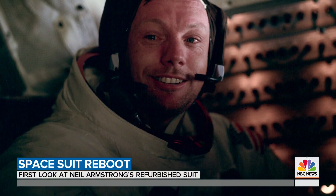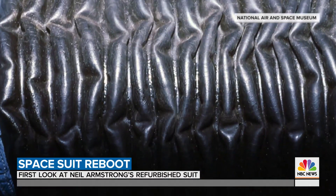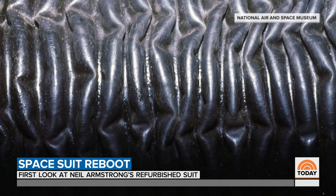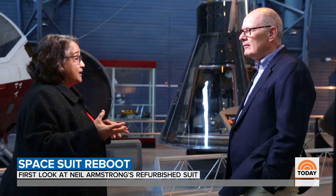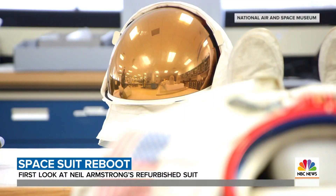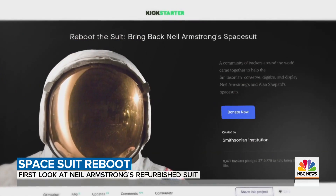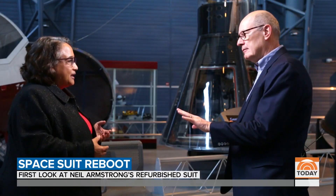Neil Armstrong's spacesuit did its job all right. But over the decades, curators began to notice it was beginning to show its age. It was not made to last for very long, and the rubber components were deteriorating naturally. It would cost a small fortune to fix up, so the folks at the Smithsonian turned to Kickstarter. They wanted to raise half a million dollars, and it took under a week. They were shell-shocked.